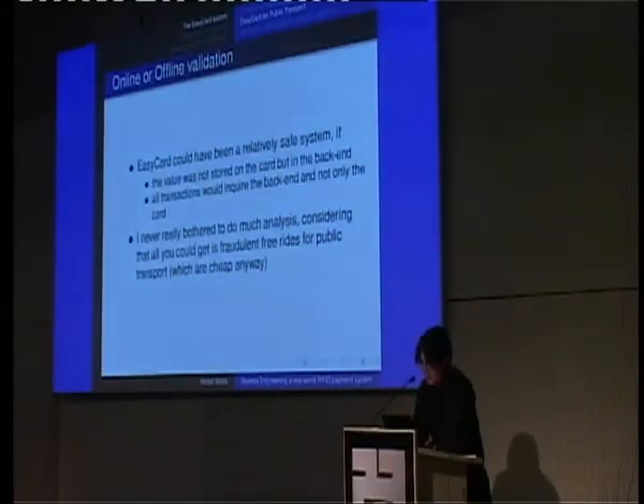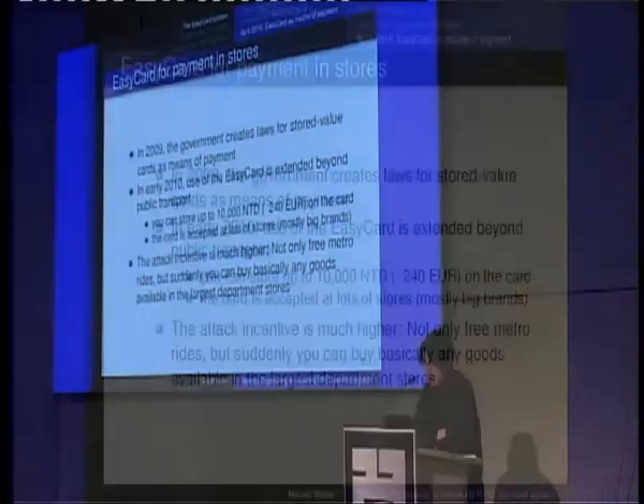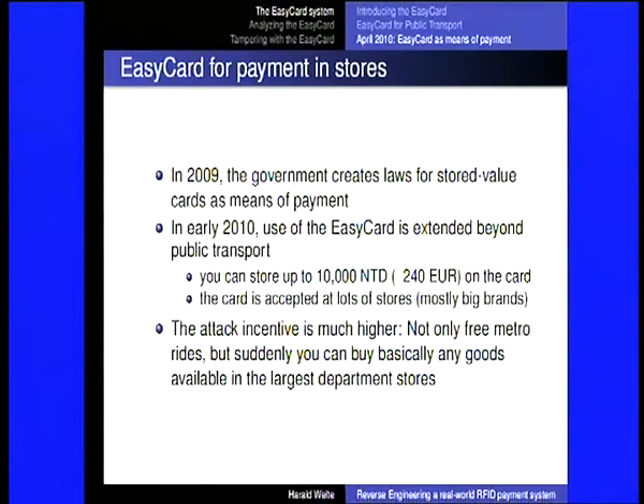I'd been in Taiwan since 2006 and never really looked at the system because first, it's only used in public transportation, and subway stations are few enough — maybe 40 or 50 in Taipei — that online verification with leased lines is very feasible. Also, free rides aren't a very big problem. Unfortunately, in 2009 the government created laws for what they call 'stored value cards,' essentially allowing electronic cards where you deposit money to be used as a legal payment system. The Easy Card corporation, being the only actor with such a deployed system, clearly benefited from this law.